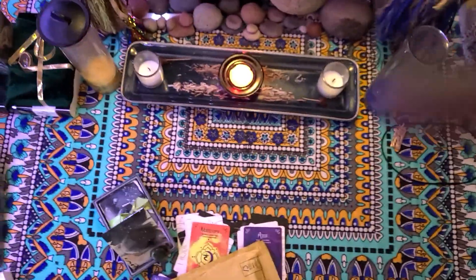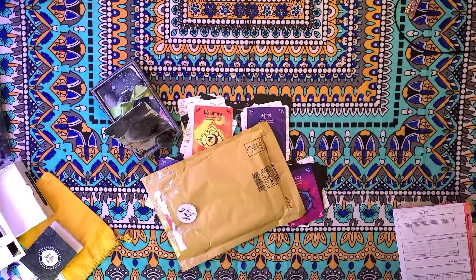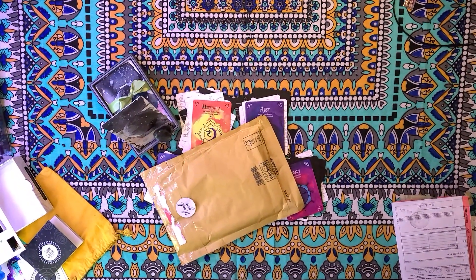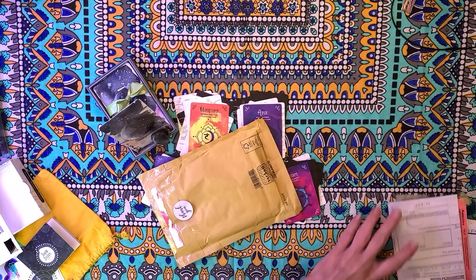Good evening. I got a package today — a package from Italy.